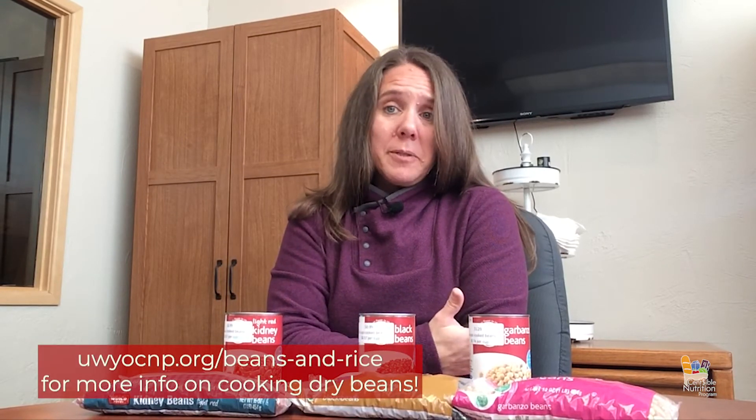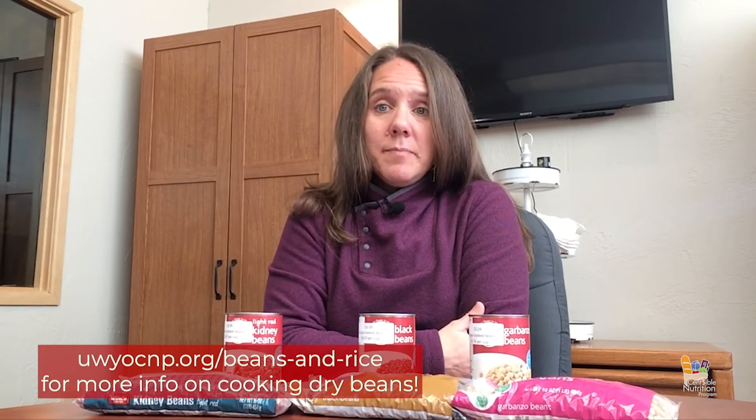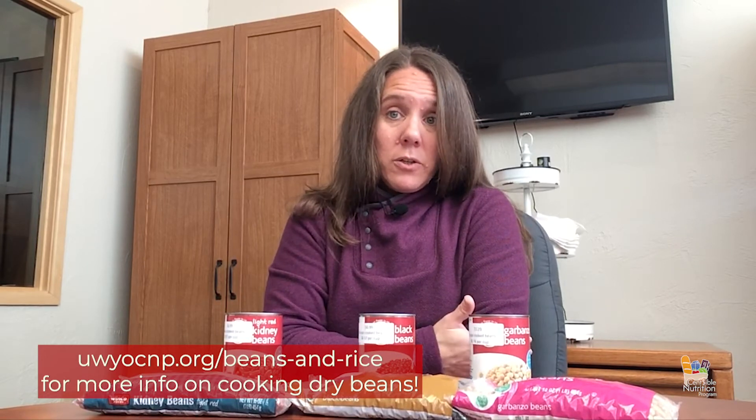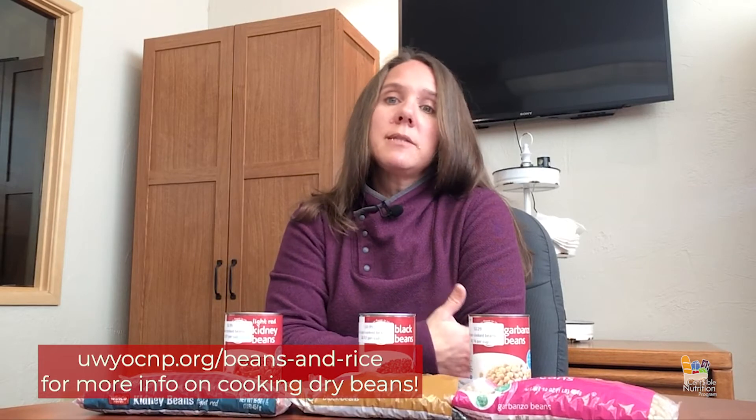When in reality, it's pretty simple. With a little bit of planning ahead, you just soak them and then you cook them. You can choose a short soak or a long soak. If you have an electric pressure cooker or an Instant Pot, it makes that process even simpler — just rinse and cook.